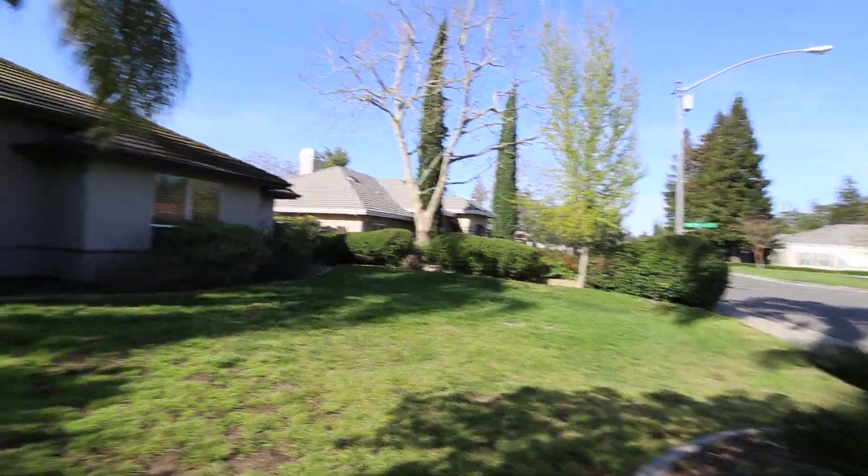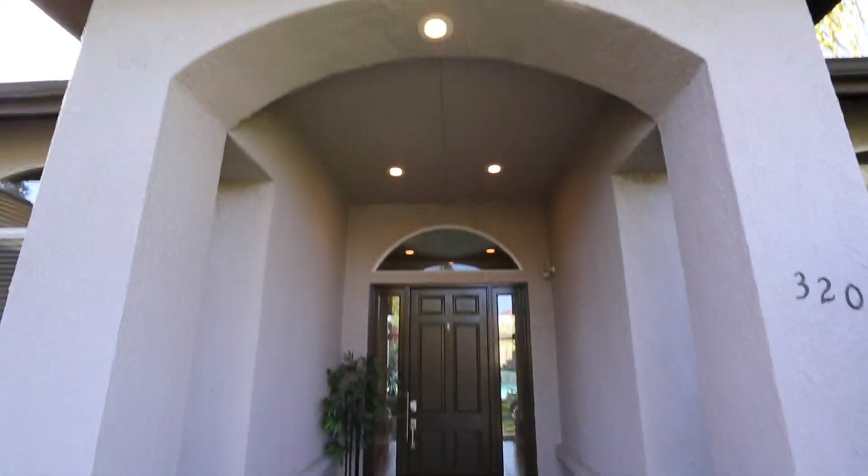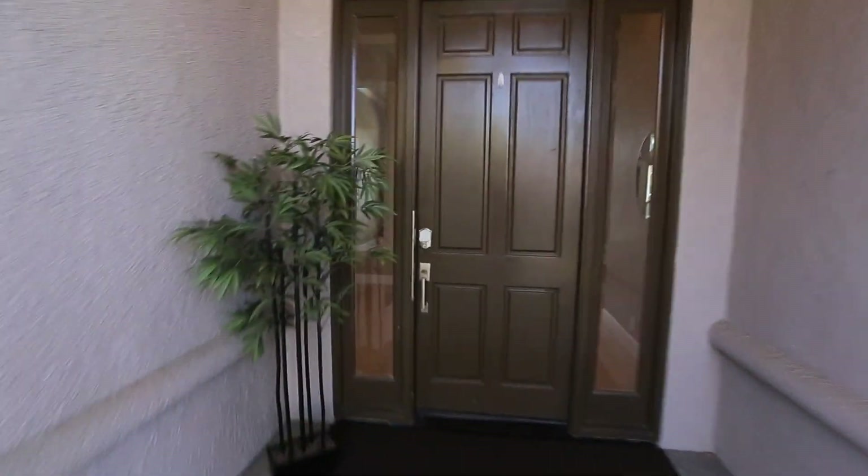There's a grassy area here in the front as well as the backyard — we'll check that out in a moment. As you come in to the front entryway, it's got those beautiful high arching ceilings. We will go check out the interior of the home here.